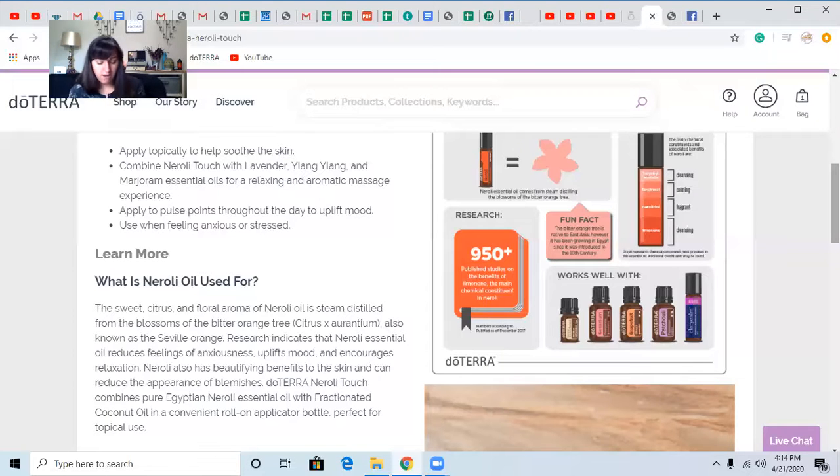One ton of blossoms is needed to produce one kilogram of Neroli. So this historically desired fragrance can be heavily diluted and remain highly effective — so that is good to know.